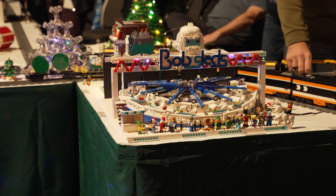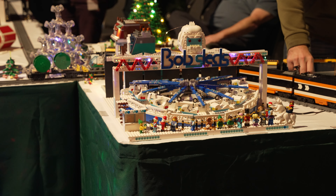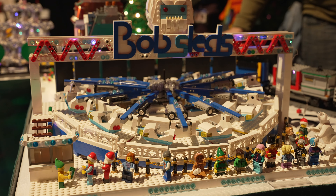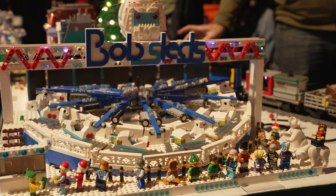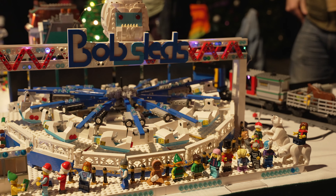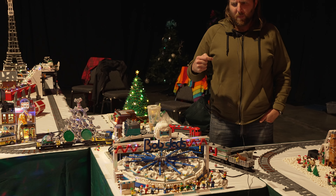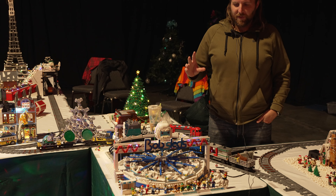The bobsleds — normally these are known as Matterhorn-style rides. Particularly if you're on the East Coast to Midwest, you'll typically see them themed as a Matterhorn bobsled, alpine type of ride. And then mostly here on the West Coast, the ones that I've seen will have kind of a rock and roll theme to it.